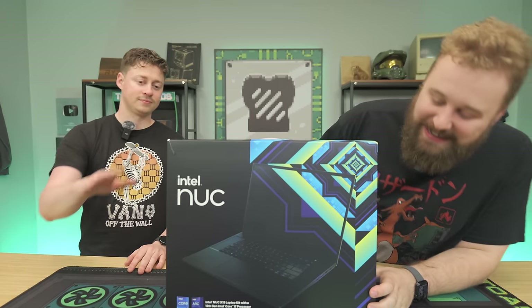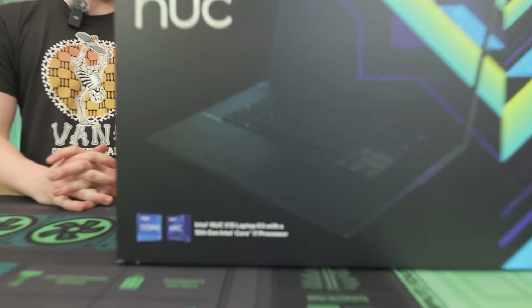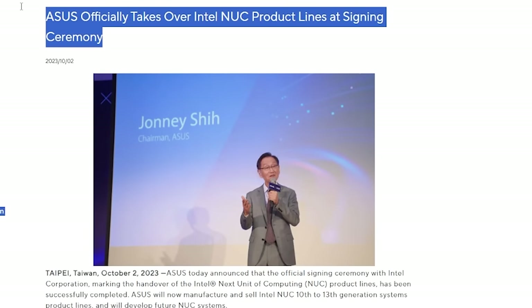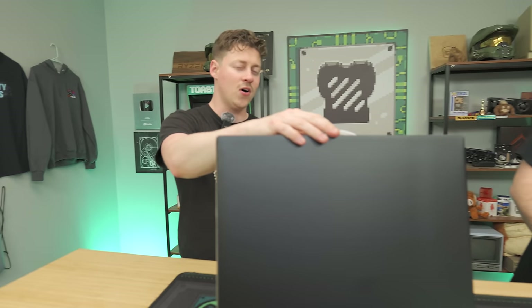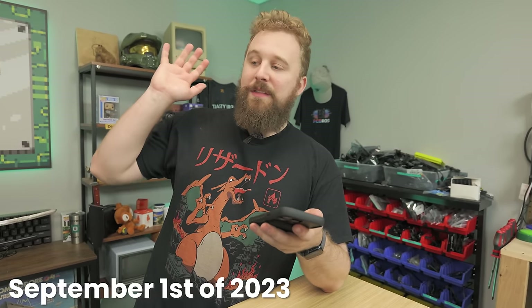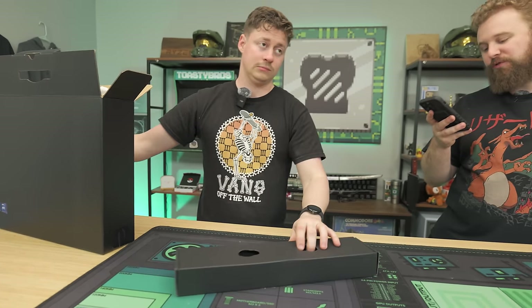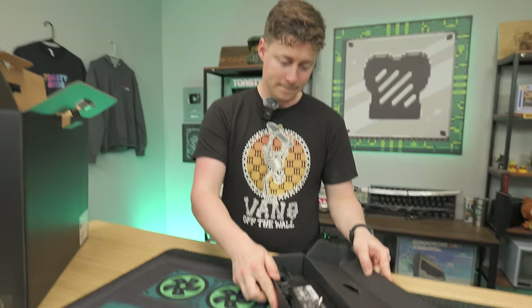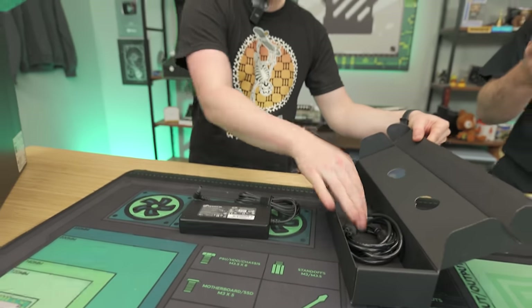So right here is an Intel NUC X15 gaming laptop. It's kind of interesting because Intel doesn't really make these anymore — the NUC line is now owned by Asus. We found this on Amazon for $700 and it looks like a good buy. Key specs include an i7-12700H, which is a 14-core 20-thread CPU, 16 gigs of DDR5 memory, a 1TB Gen 4 SSD, and an Arc A550M mobile GPU.